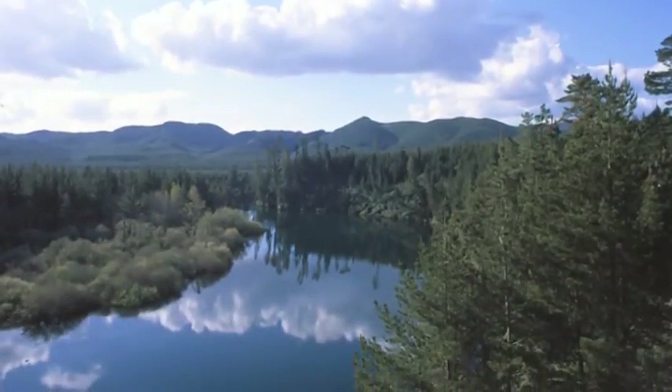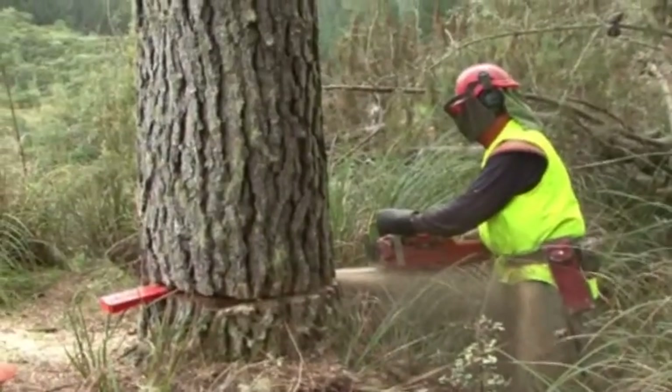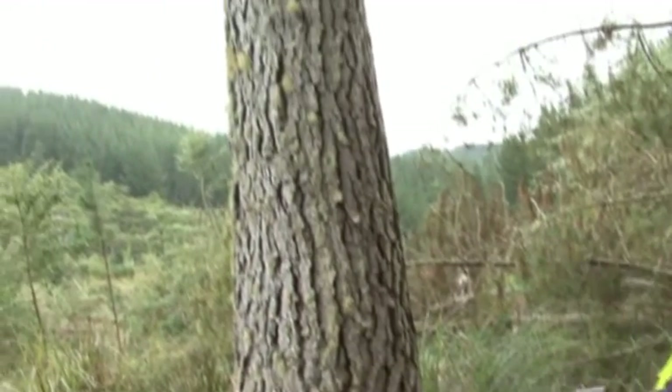From our sustainably grown pine forests, New Zealand exports hundreds of millions of dollars worth of logs and processed wood products such as timber every year. From where we are in 2013, the forest industry wants to double its exports by 2020.